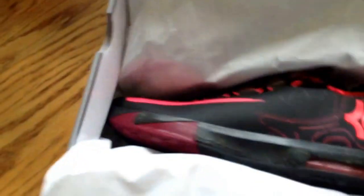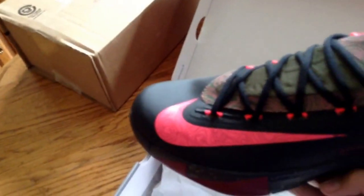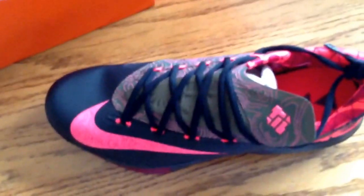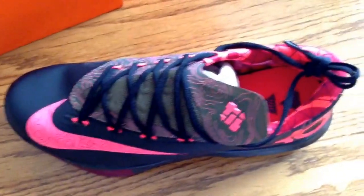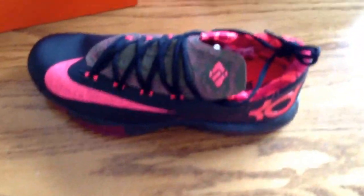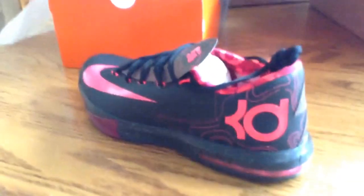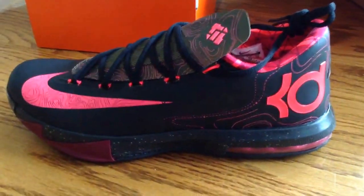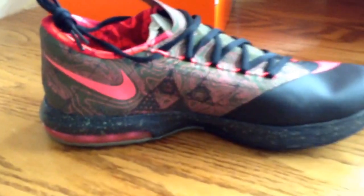Alright, here they are — get a good look at those, I'm going to focus it real quick, move that box out of the way. There you go. These are the KD6 Meteorologies — side view, other side, inside.